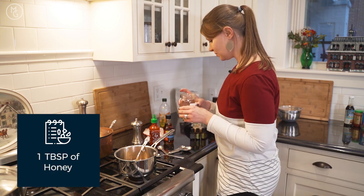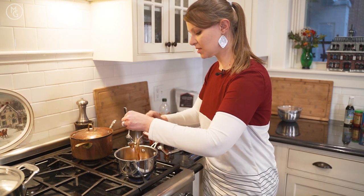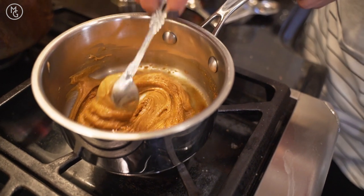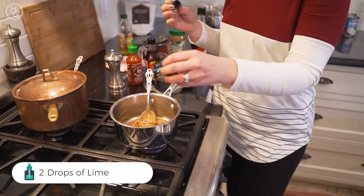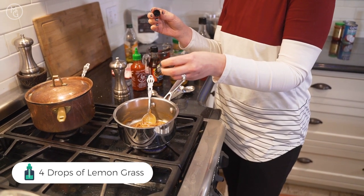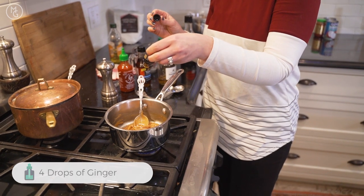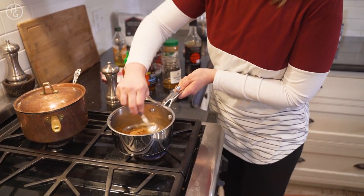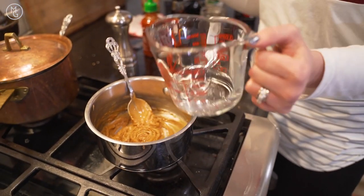Turn it on low — be careful because this thickens up quickly. We'll add water to get the consistency we want; the heat is just to blend everything together. Now we're adding two drops of lime, four drops of lemongrass, and four drops of ginger. Five drops of ginger got in there but that's okay. It's getting a little thick, so we'll turn off the heat and add water until we have the thickness we want — more creamy to drizzle, or thicker for dipping.